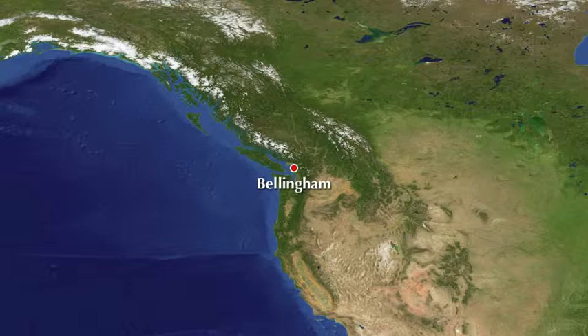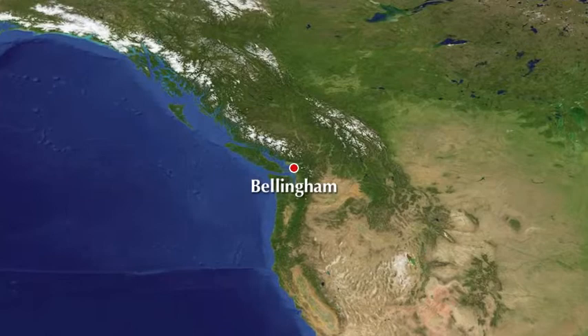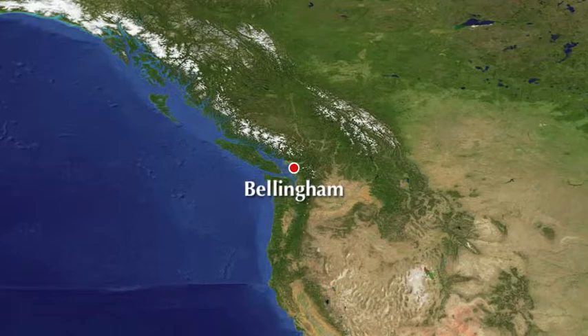In Puyallup, we'll be touring the Meeker Mansion, a Victorian style mansion built in 1890 by Eliza Jane Meeker, wife of well-known pioneer, farmer, and businessman Ezra Meeker.